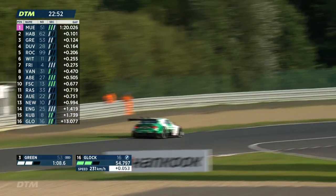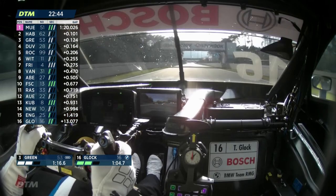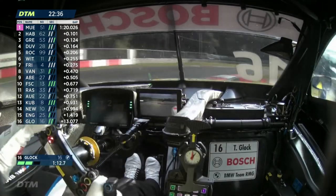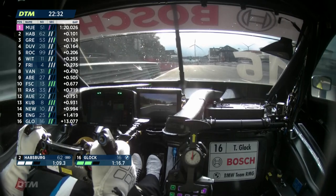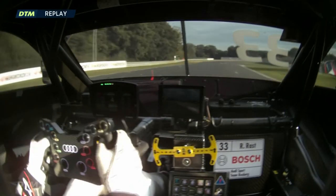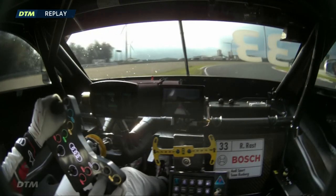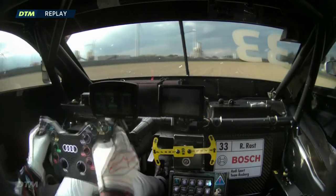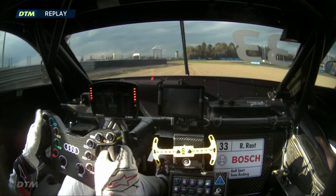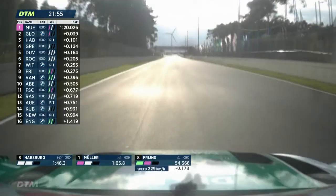Muller now tops the times with a 1:20.026. Timo Glock is on a personal best lap as well. The lap splits into three roughly equal segments: sector one from the start to the exit of turn four; sector two, the longest at around 29 seconds; and sector three covering the last couple of turns. Here's a replay of the moment Rast took his trip into the gravel — understeering, fighting it all the way, almost getting away with it, then oversteering to correct and avoid a spin.